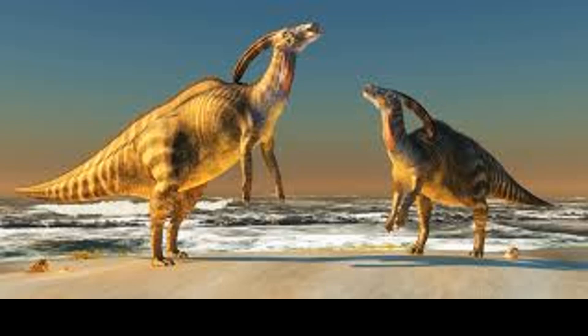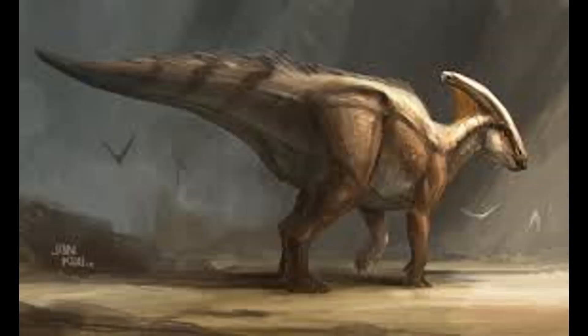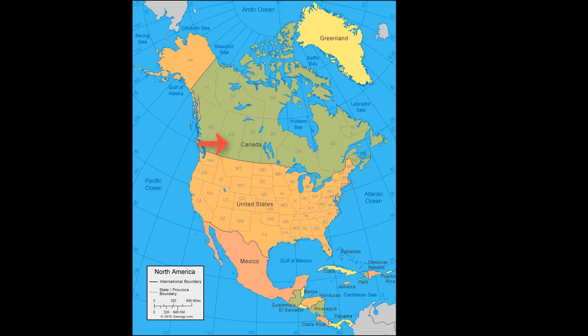Parasaurolophus had a diet of prehistoric ferns and cycad trees, which were species present in the late Cretaceous. The Parasaurolophus having a sophisticated skull permitted a grinding motion analogous to chewing. Parasaurolophus was discovered by Dr. William Parks in Alberta, Canada in 1922, and they were made up of a partial skeleton and skull.